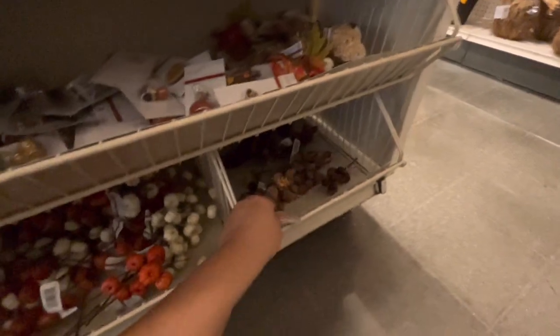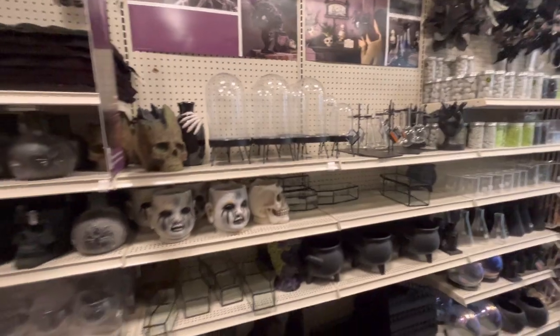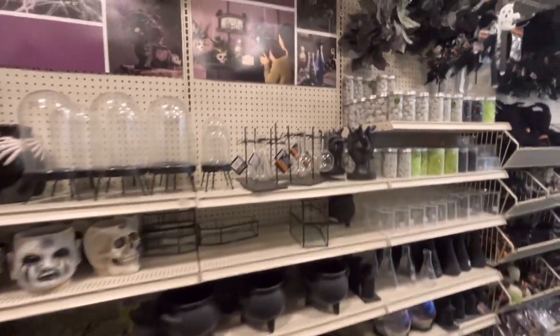The little acorn pick is $4 and this one with mini pumpkins - so many mini pumpkins - is $5. Lots of cute stuff, and turning back over here there's even more Halloween.